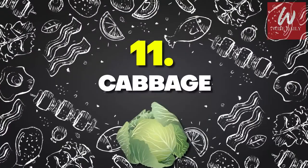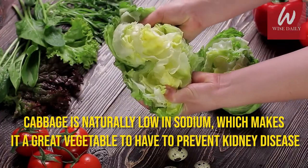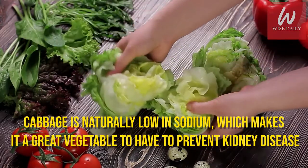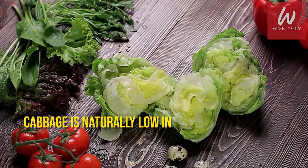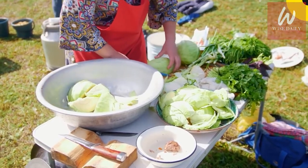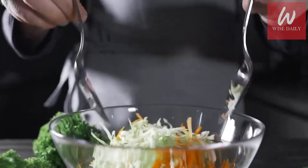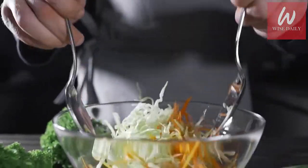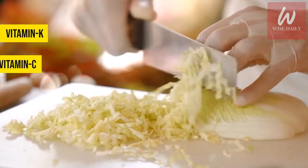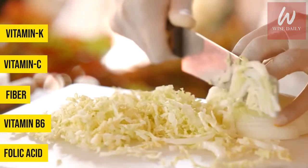Number 11: Cabbage. Cabbage is naturally low in sodium, which makes it a great vegetable to help prevent kidney disease. It also contains a number of helpful compounds and vitamins for overall well-being. The best way to eat cabbage is to have it lightly cooked so that it retains its health benefits. High in vitamin K, vitamin C, and fiber, cabbage is also a good source of vitamin B6 and folic acid.